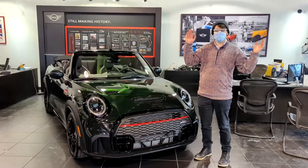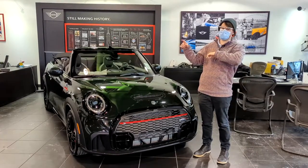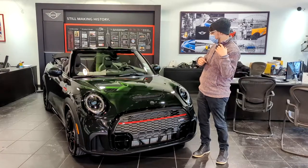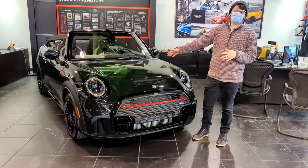Hello everybody, Michael here from Patrick BMW Mini. Wanted to bring you guys another model clinic. We're doing this one inside because it is February and it's miserable outside. So in this lovely showroom, we have this awesome JCW Mini Cooper convertible.